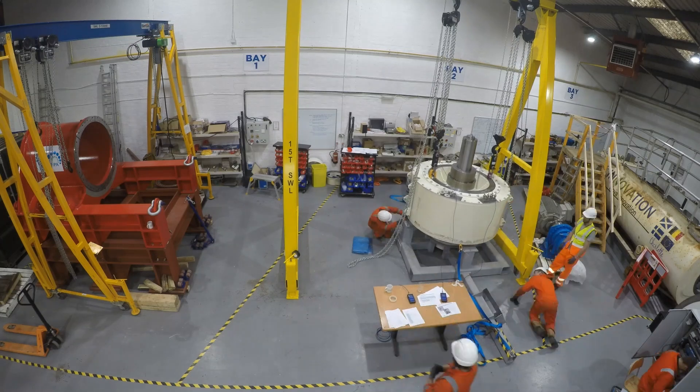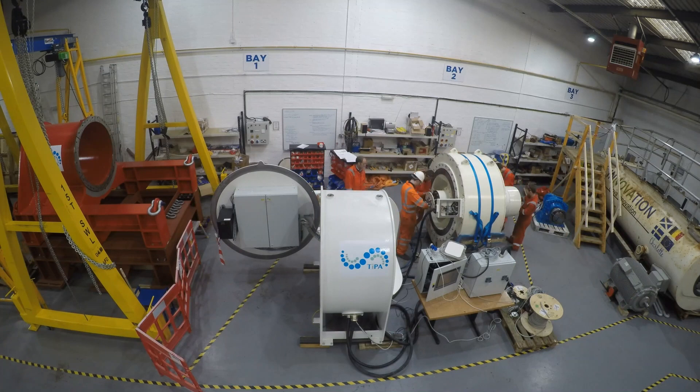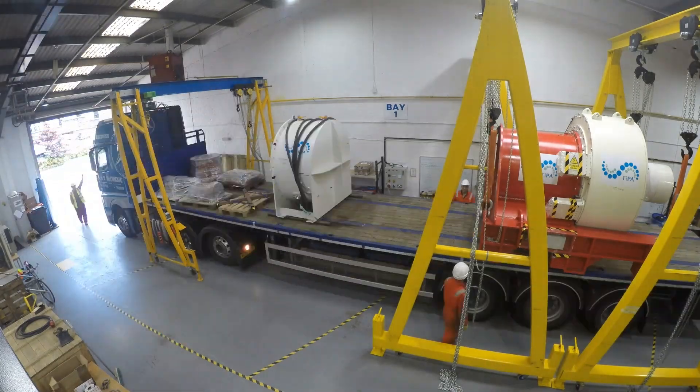This generator is a direct drive generator. It doesn't require a gearbox, aiming for a very efficient, very low maintenance system that would allow us to produce tidal energy more efficiently.